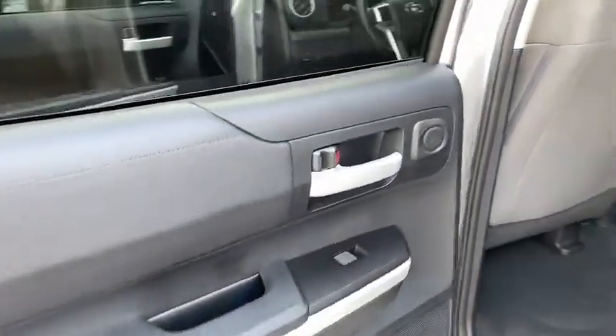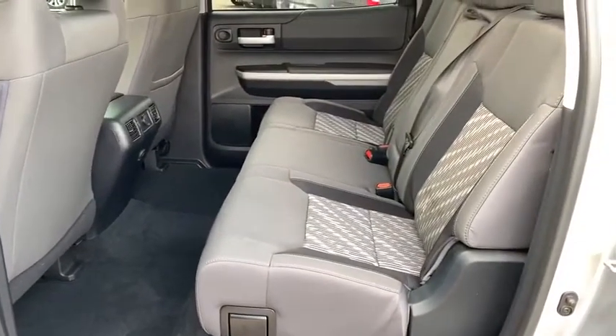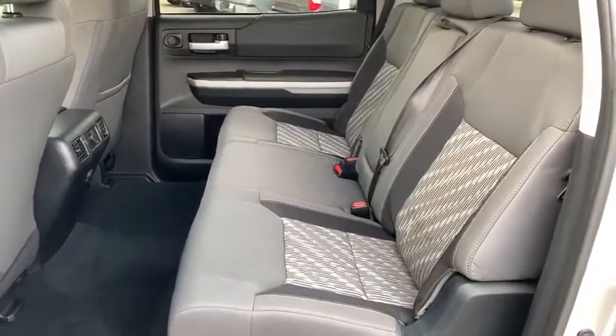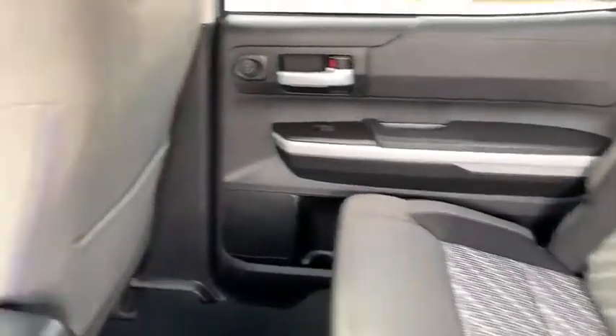Traction control, dual airbags, power steering, four-wheel disc brakes, cruise control, center armrest, trip computer, CD player, rear window defroster, power windows, and fog lights.